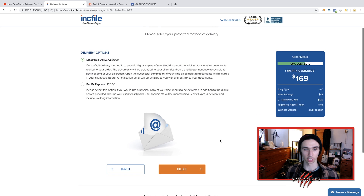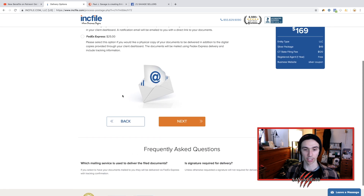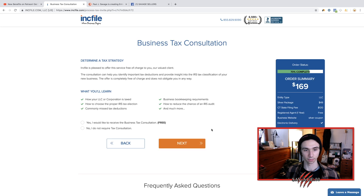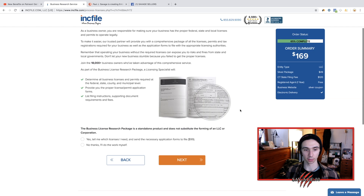We're going to do electronic delivery — provide digital copies, you can print them out, they're going to come straight to your email this way. That's how I got them and was able to sign up for my seller account so quickly. Business tax consultation — you don't need it, it is free, do it if you want. We're just making the LLC here and they're trying to upsell you on everything.